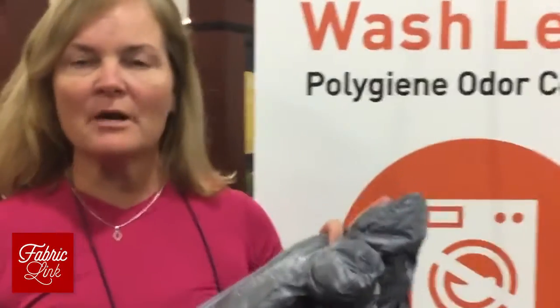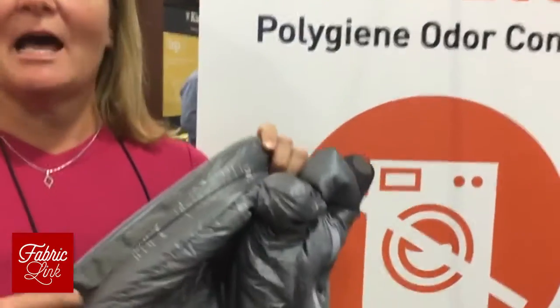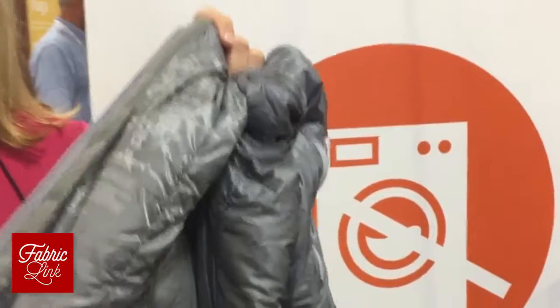This spring we launched with Rab, a partner out of the UK, for their sleeping bags. The liners are polygene treated, which allows for freshness and odor control when you're out camping.